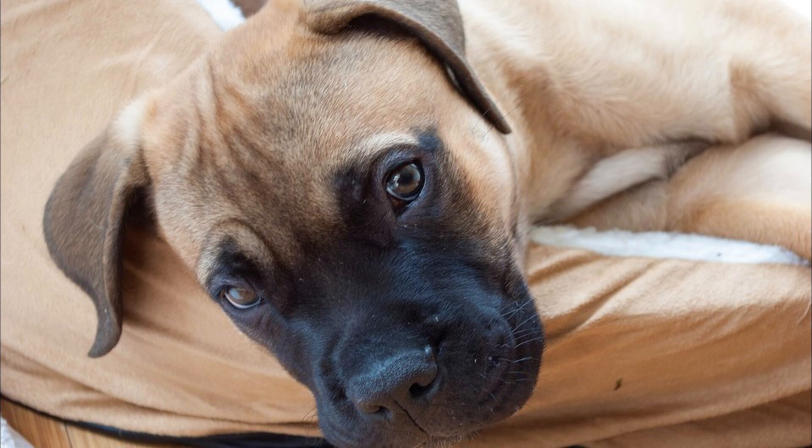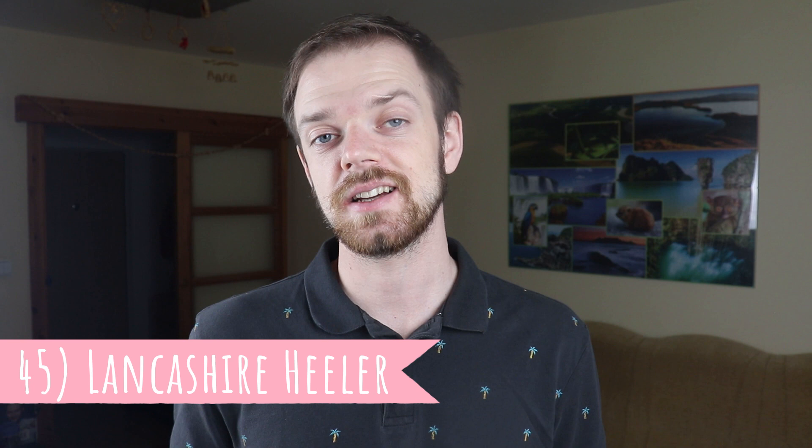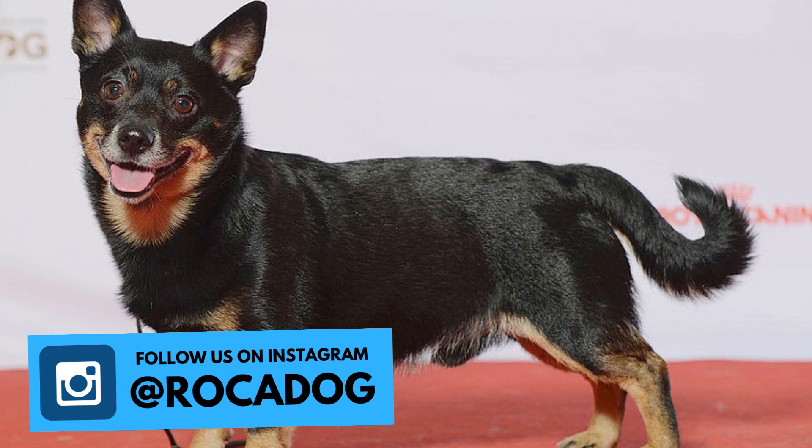Number 45: Lancashire Heeler. The Lancashire Heeler is probably one of the least known English dog breeds we have today, but they are great workers and companions. This is not a hunter — these dogs are skilled drover dogs and cattle herders.